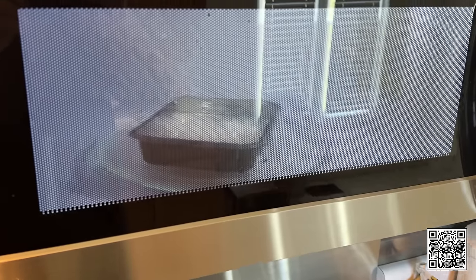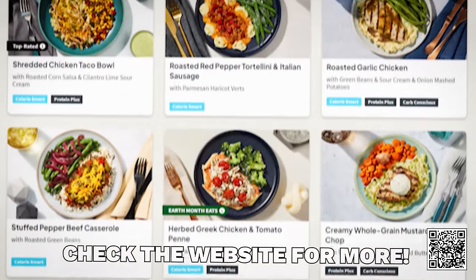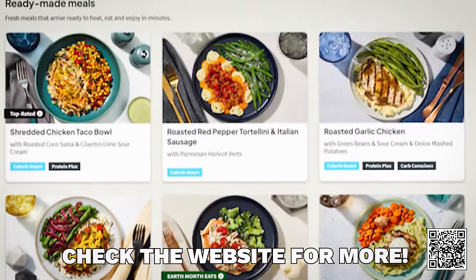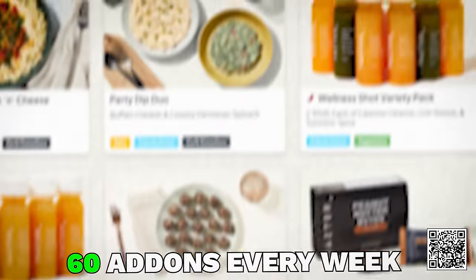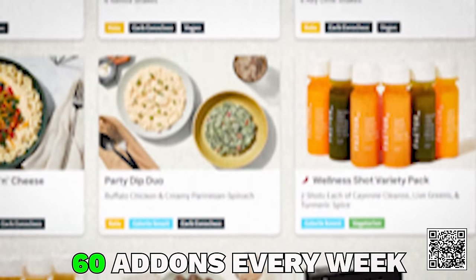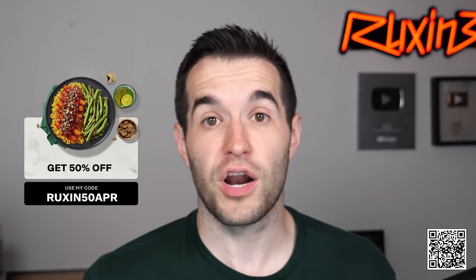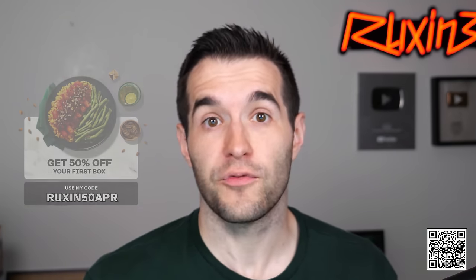I chose the chicken alfredo pasta and wow, it was amazing — for a two-minute meal that's just been sitting in your refrigerator, I was really impressed. Factor has a weekly menu of 35 options including calorie smart, keto protein plus, or vegan and veggie. Also discover more than 60 add-ons every week like breakfast, on-the-go lunch, snacks, and beverages. Use my link to get 50% off your Factor box and 20% off your next month of orders. Thanks to Factor for sponsoring this video.